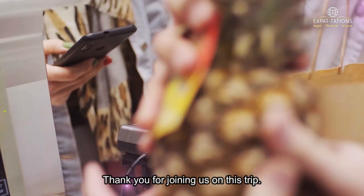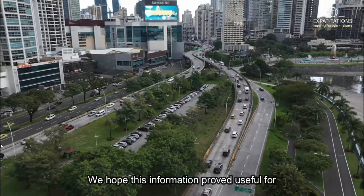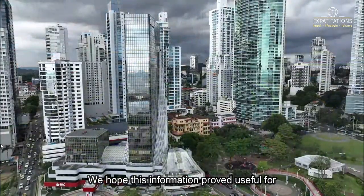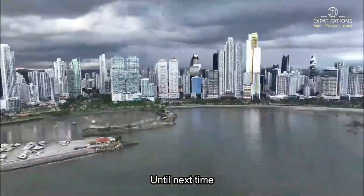Thank you for joining us on this tour of Panama's most popular supermarkets. We hope this information proves useful for your future shopping endeavors. Until next time.